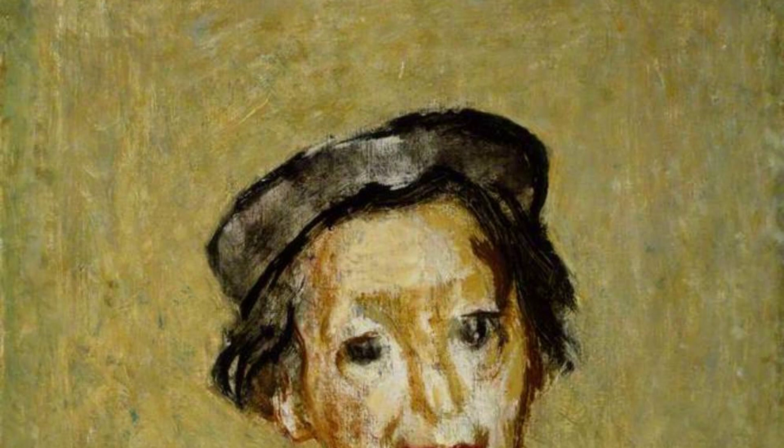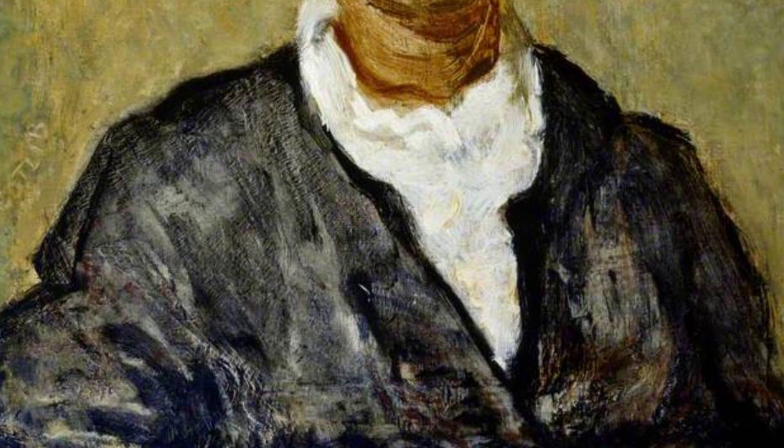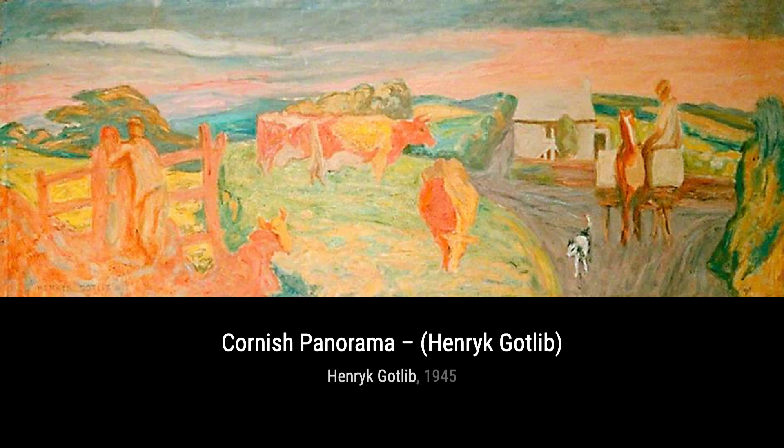Hillside in Kent showcases Gottlieb's ability to capture the beauty of the English countryside. The soft, pastel hues and gentle brushstrokes evoke a sense of tranquility, transporting us to a peaceful hillside retreat.